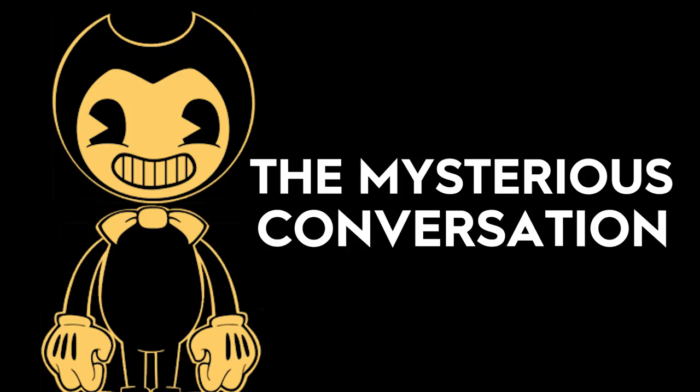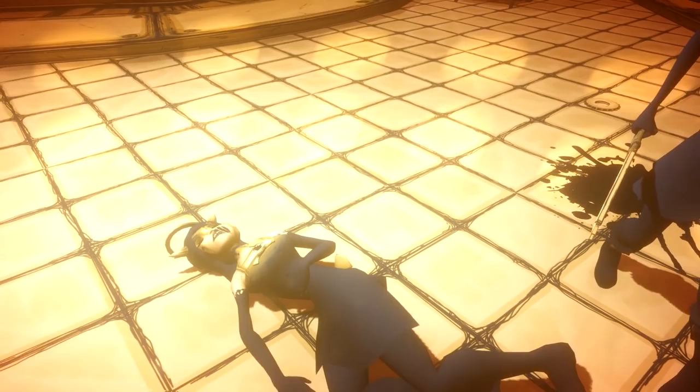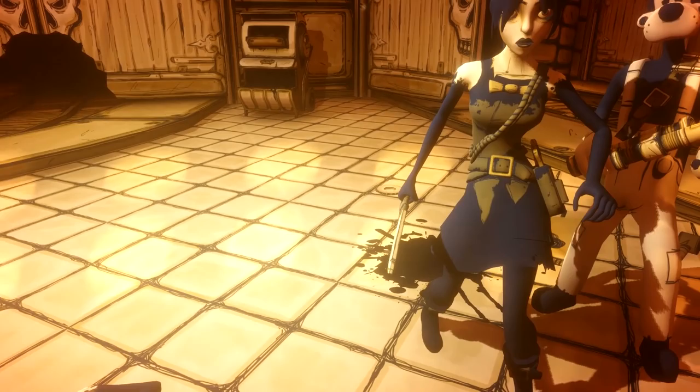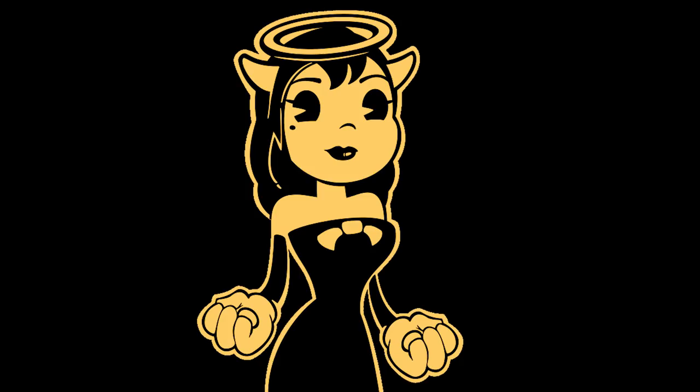Next we have a short exchange between Henry and a mysterious female character. Henry: 'Why are you here?' Henry replies: 'The ink demon has something that we need. I'm going after him.' It's fair to say this voice likely belongs to good Alice, who I believe is Alison Pendle. For a detailed theory about why good Alice is Alison, check out one of the theories I'll link you to at the end of this video. If this theory is correct, this is our first time hearing what Alison Pendle, Alice's second voice actress, actually sounds like.